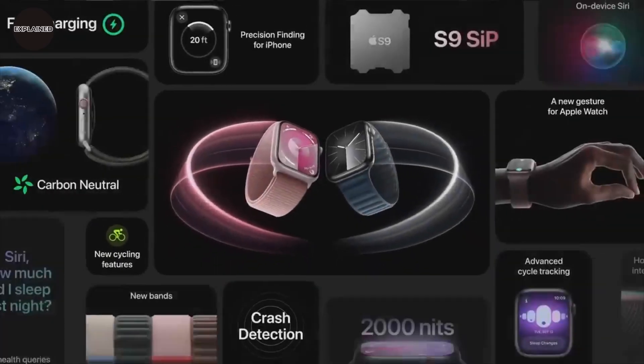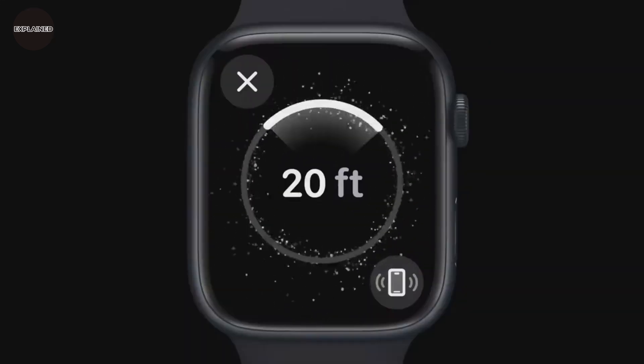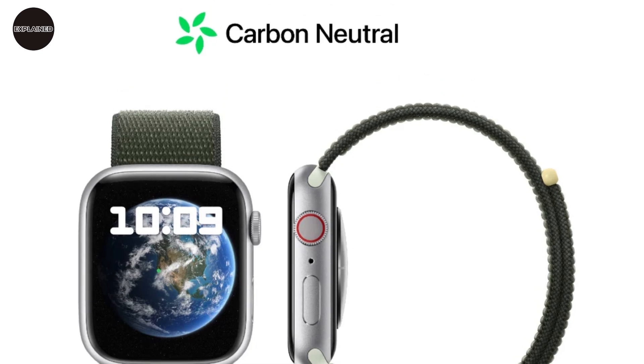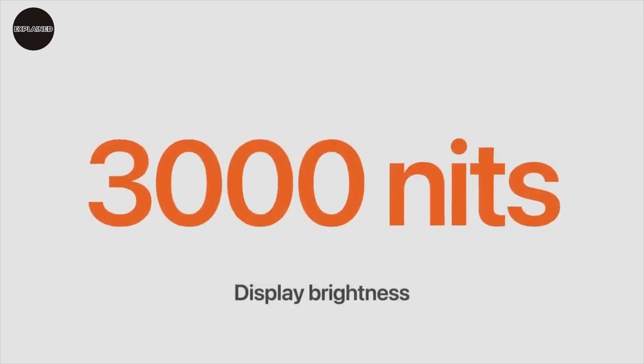Moreover, the Series 9 has 2,000 nits of brightness, crash detection, faster charging, and precision finding for iPhone with a U2 chip. And it's going to be the first ever Apple carbon-neutral product. We will also see the Apple Watch Ultra 2, this time with 3,000 nits of brightness, making it readable in the harshest sunlight.